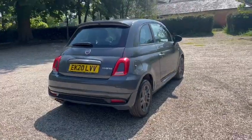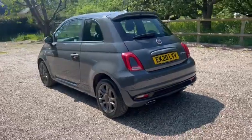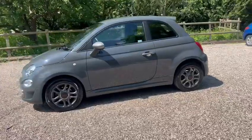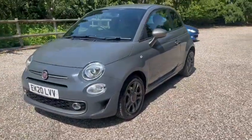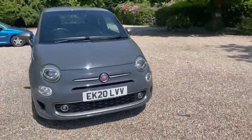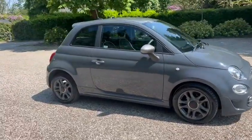We've got full main dealer service history, parking sensors, warranted low miles, got the exterior pack, ULEZ compliance, got the LED daytime running lights, also comes with a recent MOT, front fog lights, and also comes with 12 months AA cover.